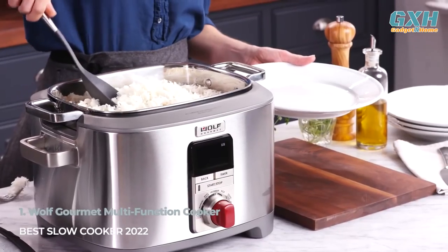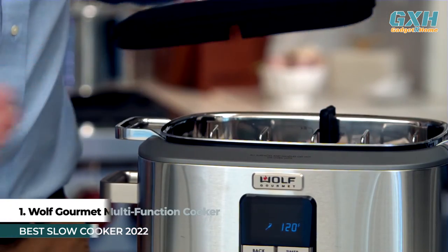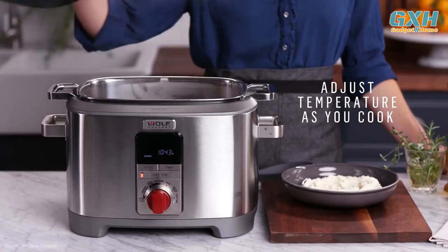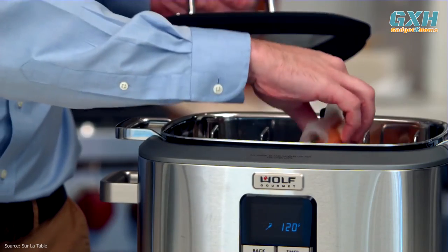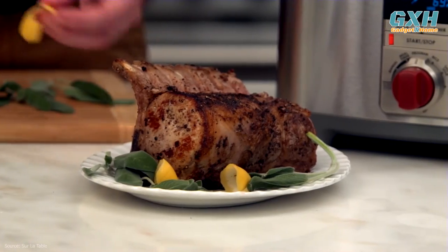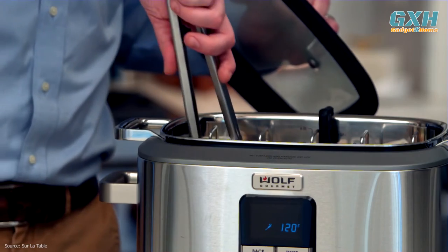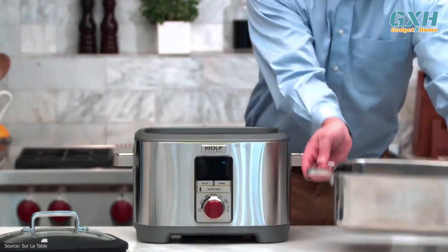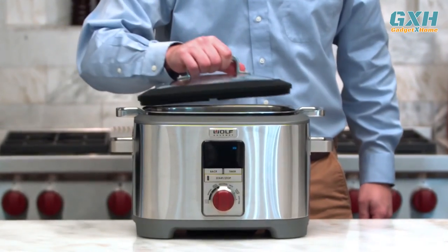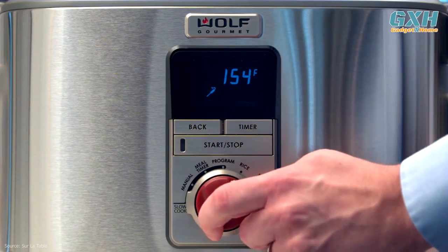Number 1: Wolf Gourmet Multifunction Cooker, $820 US dollars. With six easy-to-use modes including slow-cook, sous-vide, and sauté/sear, you'll be ready to take on any recipe with the Wolf Gourmet 7-Quart Multifunction Cooker. A removable stainless steel cookware insert can also be used on your gas, electric, or induction cooktop, making this cooker a winner in terms of versatility. You can keep track of internal temperature with the convenient temperature probe.